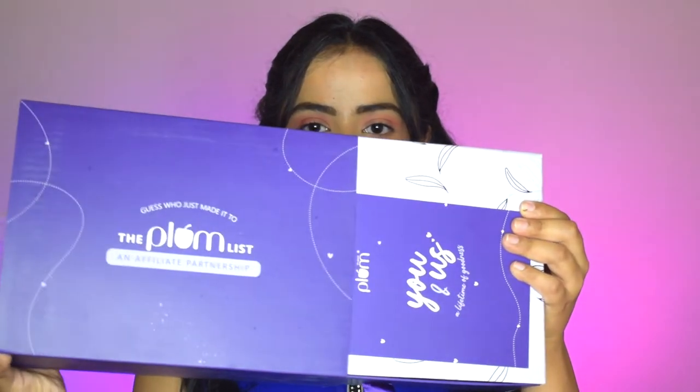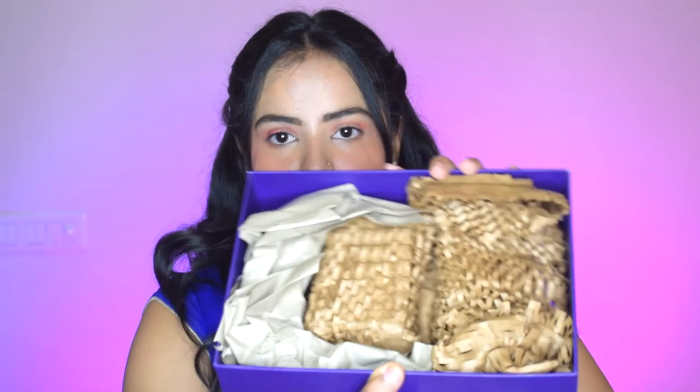So this is the box — it came with a sleeve, and there's a note that says 'You and us, a lifetime of goodness.' At the back it says they're excited to welcome you to the club and kick-start a self-care party with this little box of goodness curated just for you. The box itself is so cute — it's like a drawer and very functional. I can even store my makeup in it. The packaging inside is very secure.